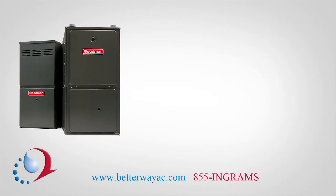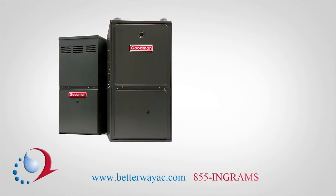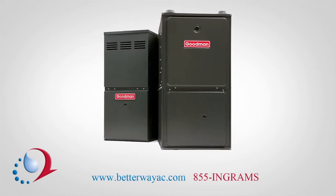Some features of the furnace that are equally amazing are the wrinkle bend technology and the muffler joints. All of the features associated with this heat exchanger are designed and developed to make Goodman the most durable choice for you.